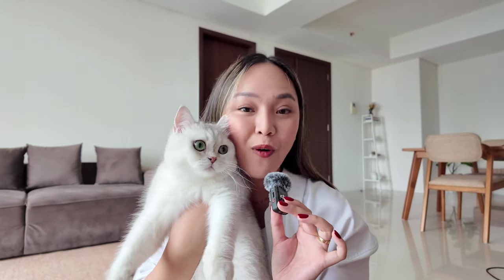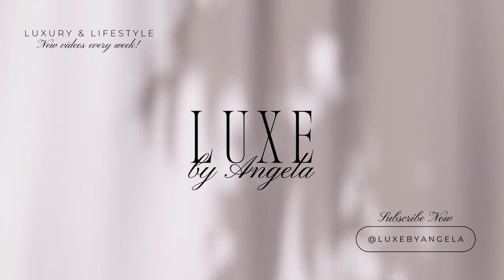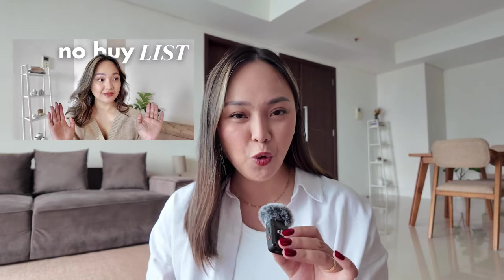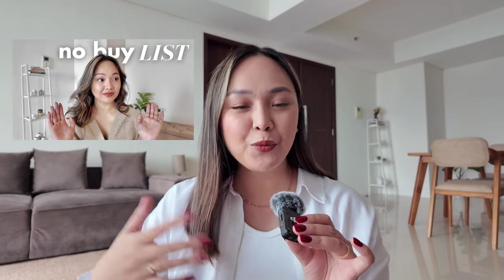Hey guys, welcome back to my channel and welcome to today's video. Believe it or not, we are heading towards spring and in today's video I wanted to share my spring wish list. I recently uploaded a video sharing my no-buy list for this year, and the reason behind that is I still want to shop this year but I want to be a lot more intentional. Making these types of wish lists really helps narrow down everything I really need instead of just the things I want.